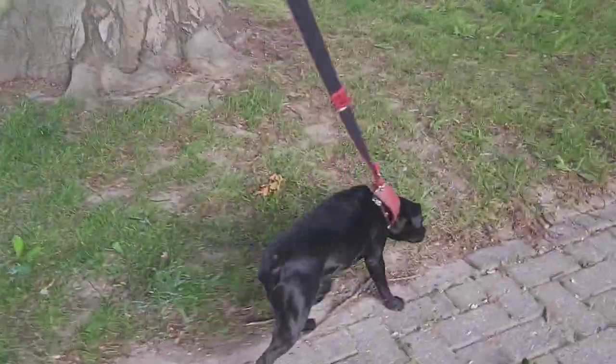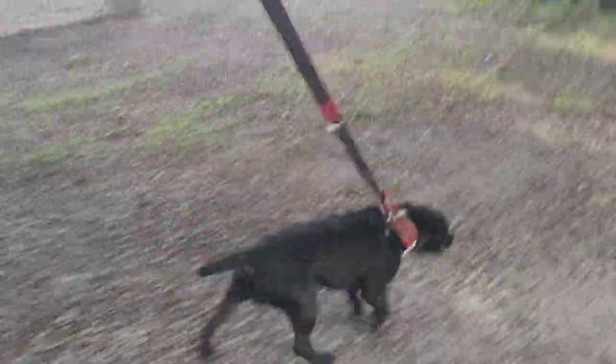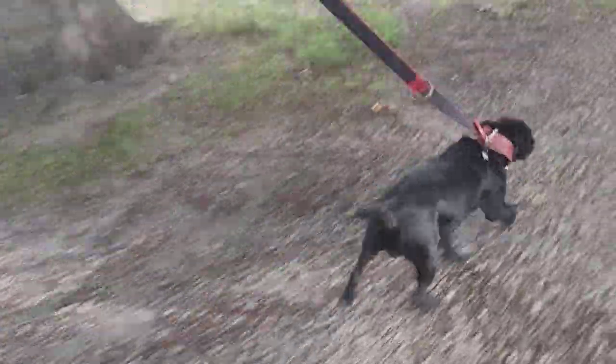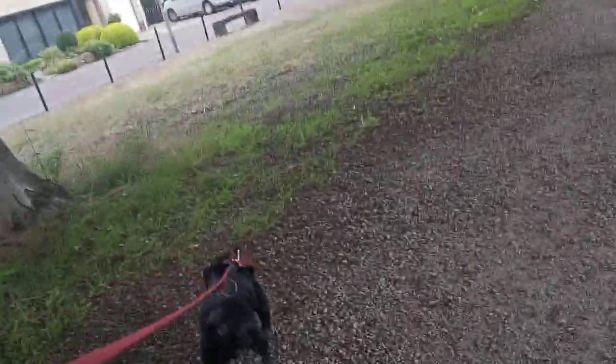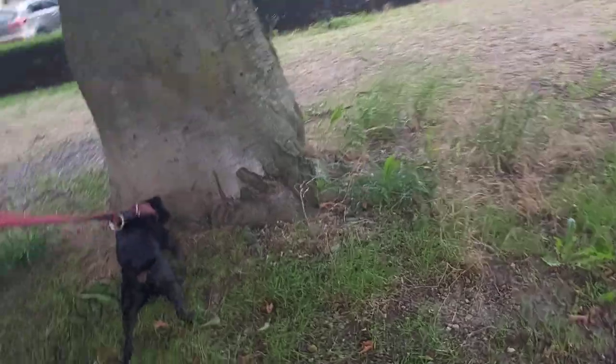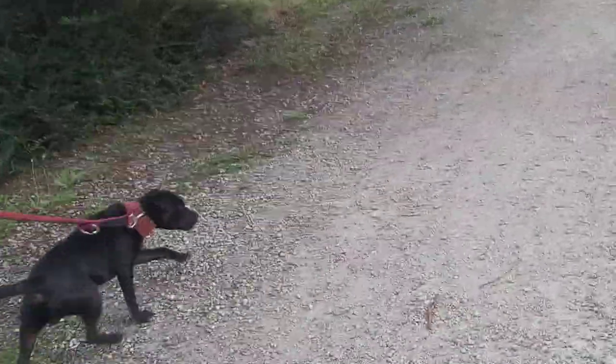If you look at the build, this is more of a Parson Russell type of terrier, which is leggier and a bit different compared to the Jack Russell Terriers, which are often quite low on the legs — so they have short legs — and also have a little bit of that cordy aura about them. It can be a lot smaller and quite different in build as well.